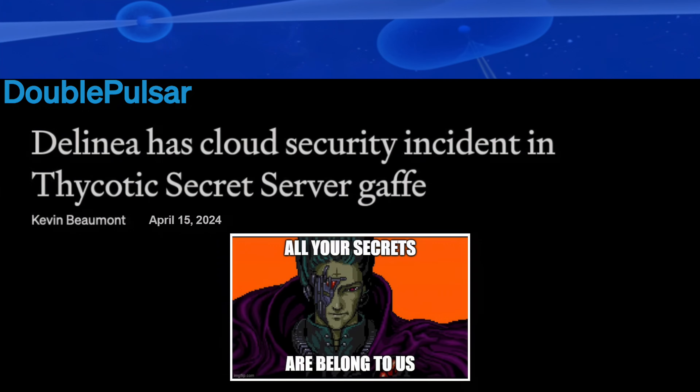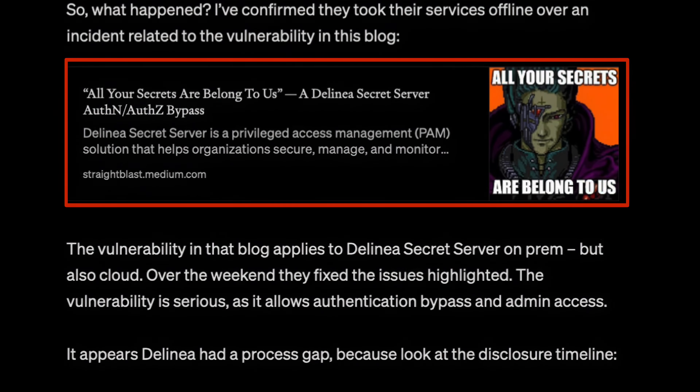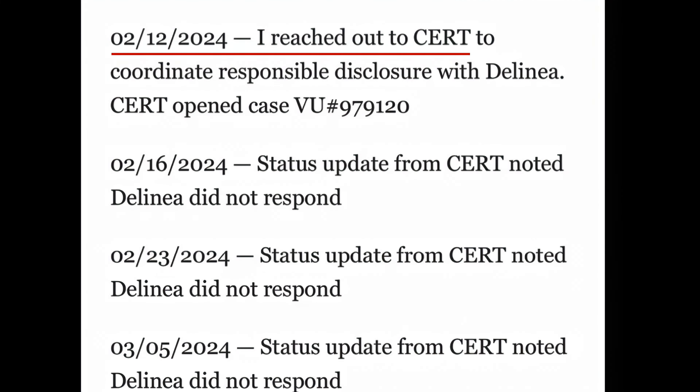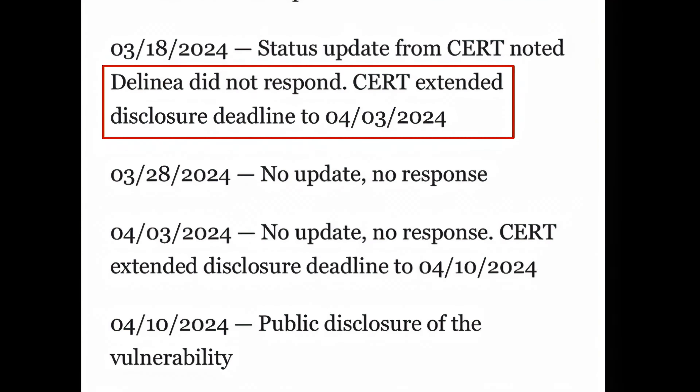We're excited about the Delinea Secret Server finding. Johnny found a hard-coded key for verifying tokens, so you could reach the API and basically dump the secrets out of it. What was shocking was seeing all these dates — on February 12 he reaches out to CERT to coordinate responsible disclosure with Delinea, the next week CERT says Delinea hasn't responded, the next week Delinea still hasn't responded, two weeks later still no response.